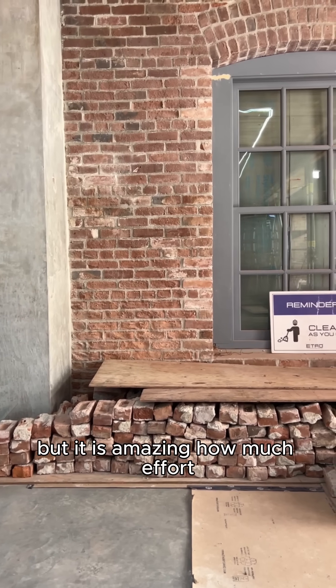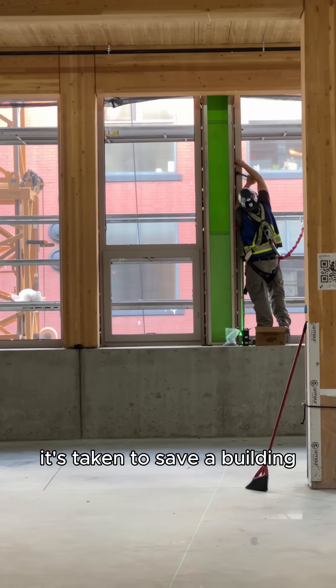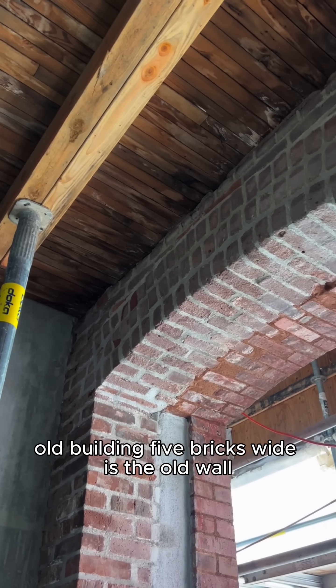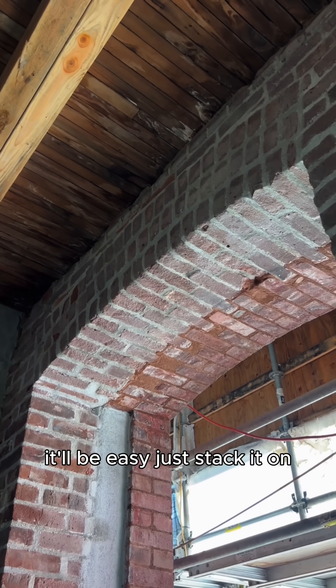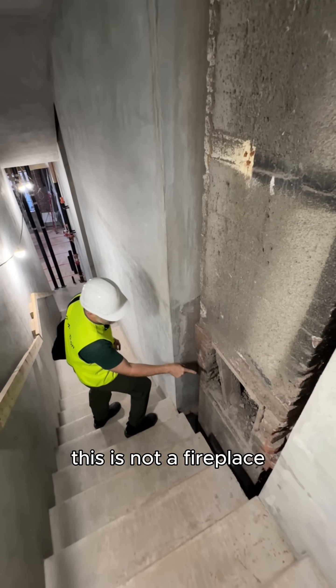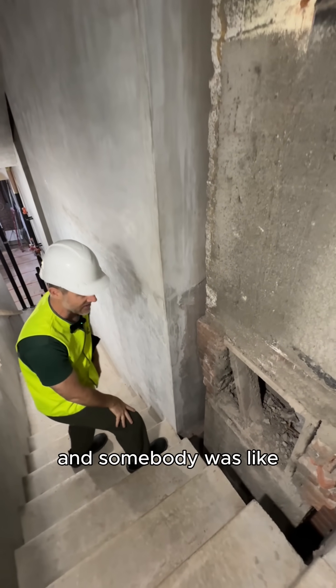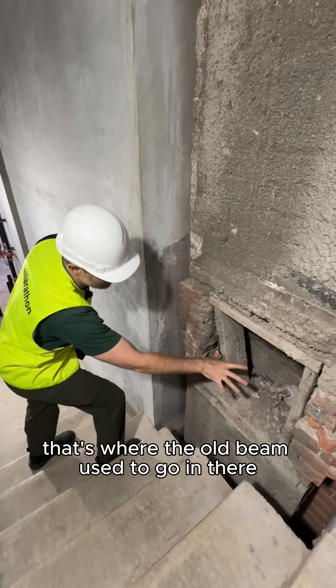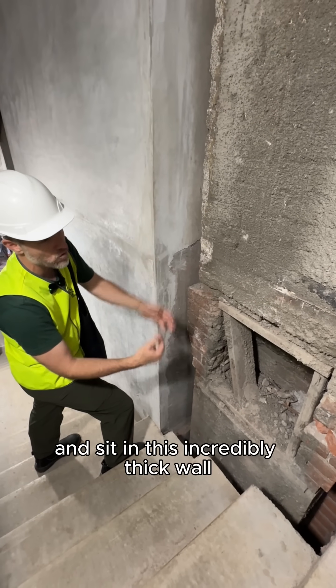It is amazing how much effort it's taken to save a building. Absolutely. A lot of people think, oh, old building, five bricks wide is the old wall, it'll be easy, just stack it on. No — you've got to make it thermally efficient and rework it. This is not a fireplace, though I thought it was. But no, that's where the old beam used to go in there and sit in this incredibly thick wall.